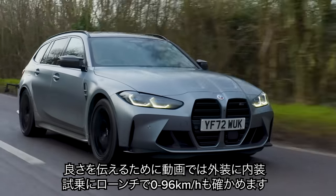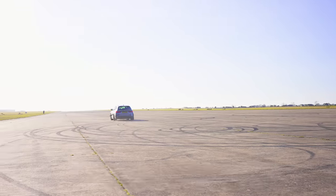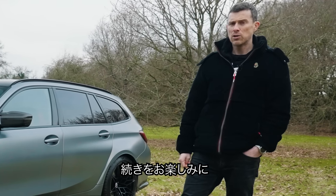This is the real deal and we're going to find out just how good it is in this video. I'm going to talk you around the exterior, the interior. We're going to take it for a drive and of course I'm going to launch it to see how quick it is from 0 to 60 miles an hour, because I'm Matt Watson and you're watching CarWow.